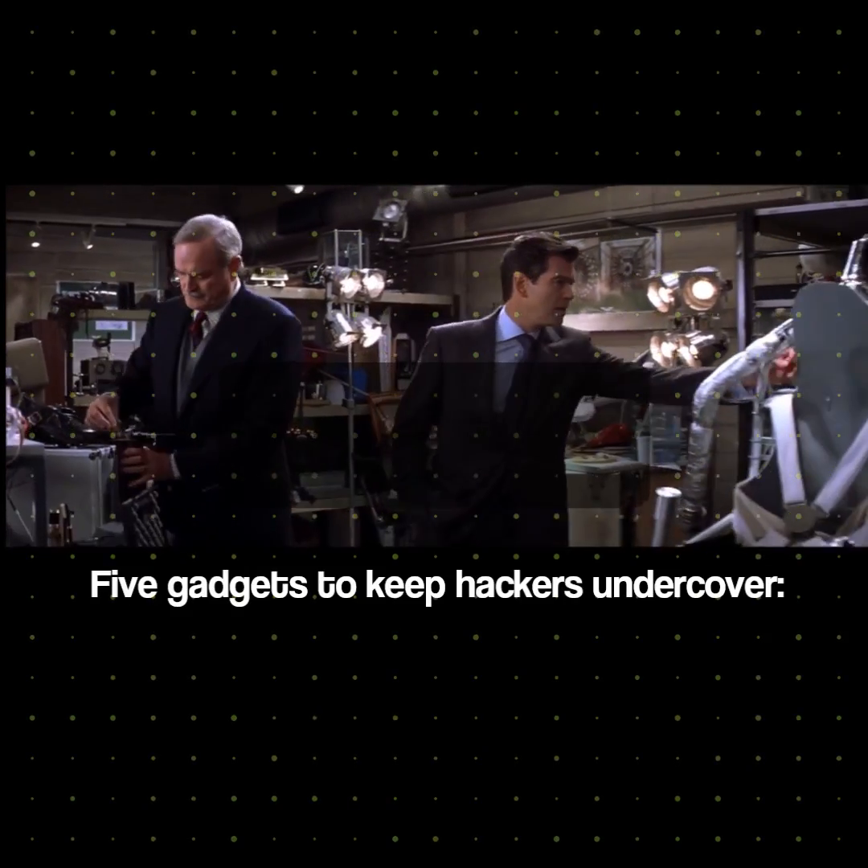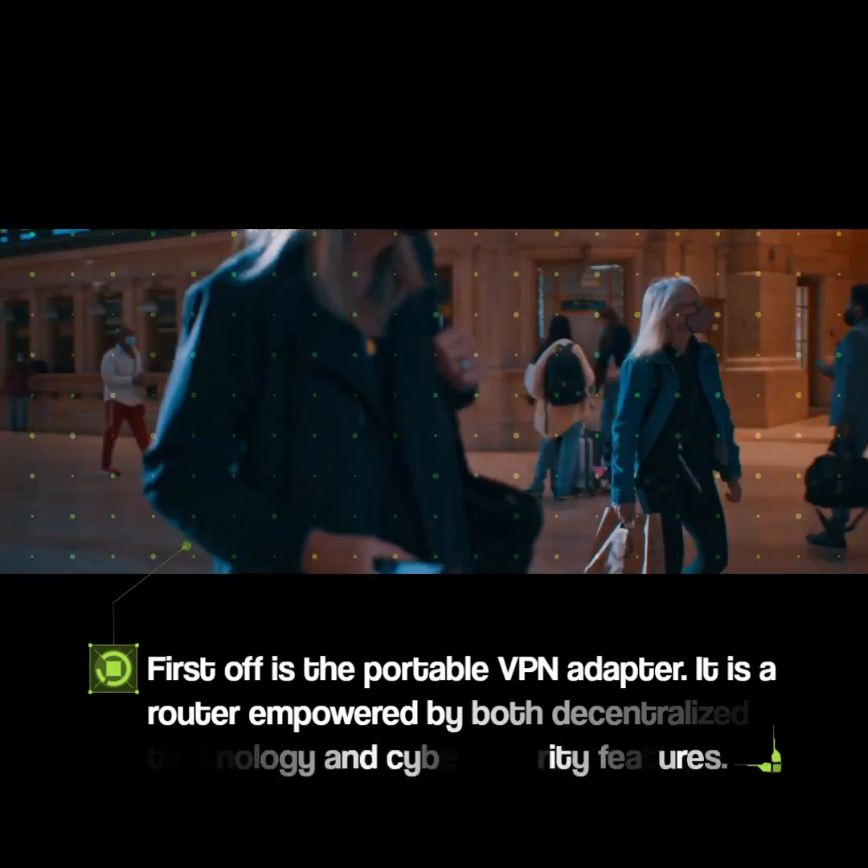5 Gadgets to Keep Hackers Undercover. First off is the Portable VPN Adapter.